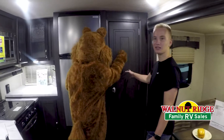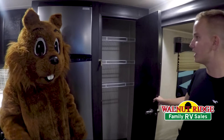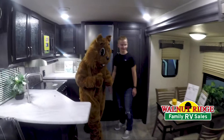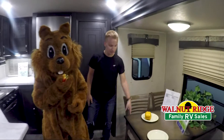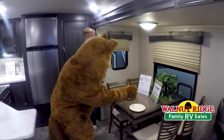He really likes to tell us that he loves the cabinet space in here with the pantry, which keeps all of his supplies in when he goes on his weekend trips. He also wants to tell us that they have a nice dinette over here with four chairs, which is very nice and also expandable, which can allow you to have some more space.